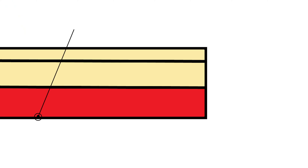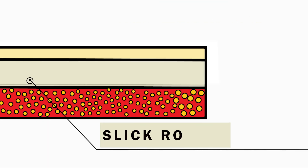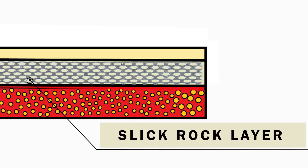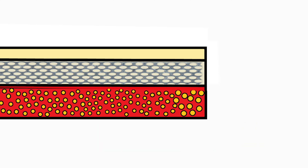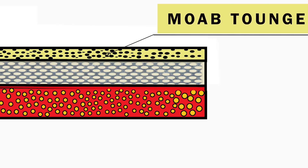The dark red earth is the Dewy Bridge layer. This layer is porous and erodes more easily. Above the red layer is the pinkish Slick Rock layer — a harder rock that holds its shape even after the softer red layer erodes away. On top of the Slick Rock is the Moab Tongue, an off-white layer across the top of many arches.